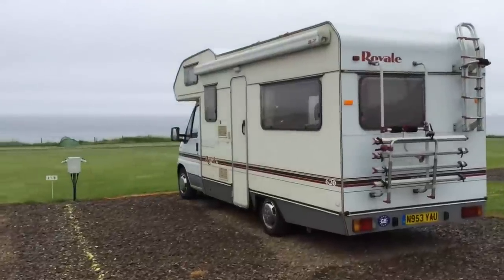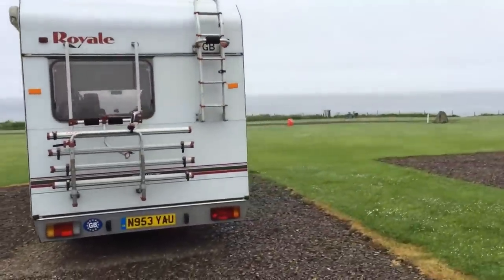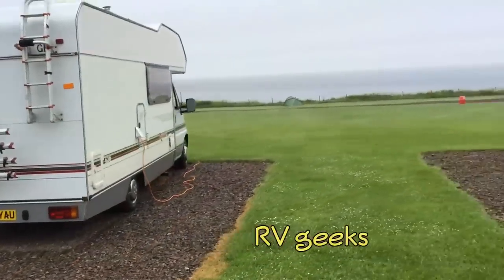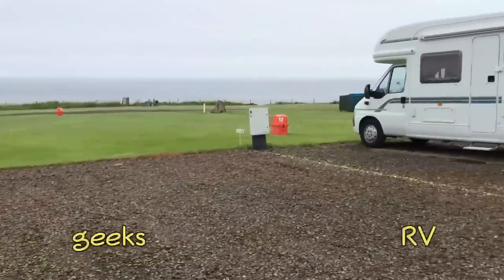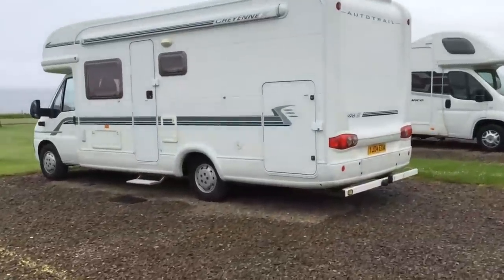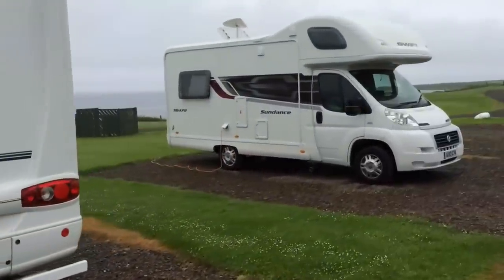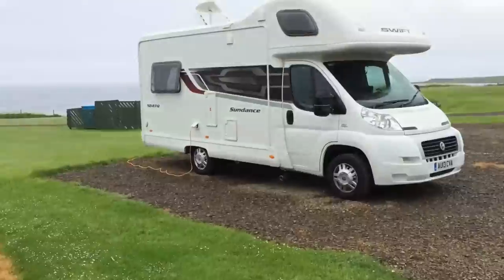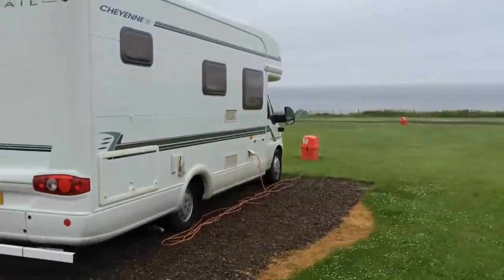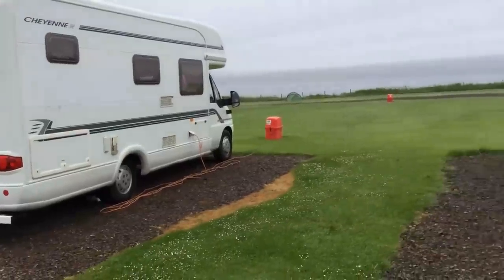We noticed that all of the pitches we saw were either electric only or no hook-up at all. We didn't see any that had water or sewer hook-ups. We only visited about four caravan sites, so we don't know how common water hook-ups are, but we're told they do exist. We also asked about full hook-ups, and we're told that there's something called a Super Pitch, which offers electric, water, and sewer connections, but still might not be long enough to handle a big motorhome.